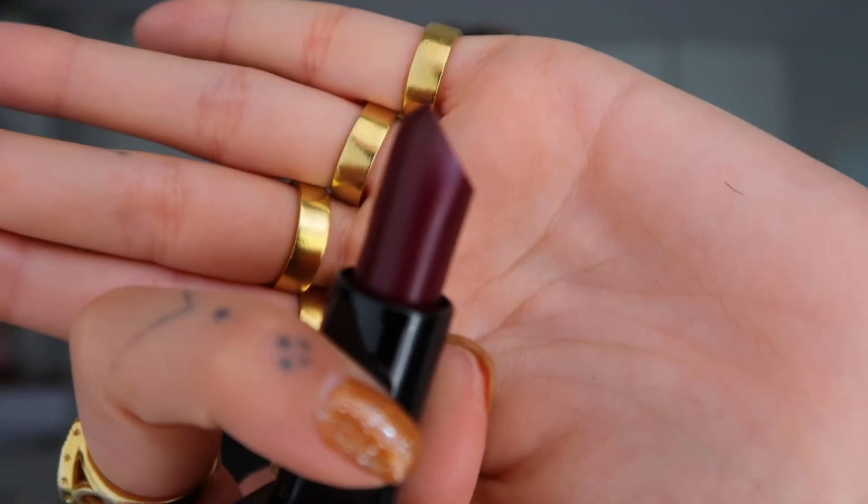Now we have the last lipstick finish — shimmer. The color I'm using is called Lavish, which is a deep plum — not really my style of color, but I want to show different shades. Once again, super pigmented. And here it is: super fast to apply, super pigmented, and very creamy. In terms of the lipstick formula I'm a big fan, but this dark plum shade and the shimmer finish aren't really my personal style. It depends on your taste, and I wanted to show the most variety possible.